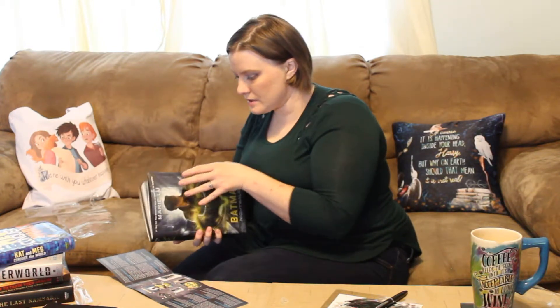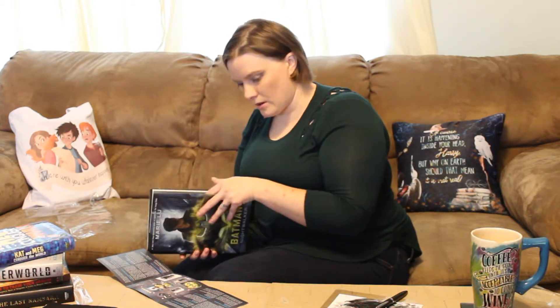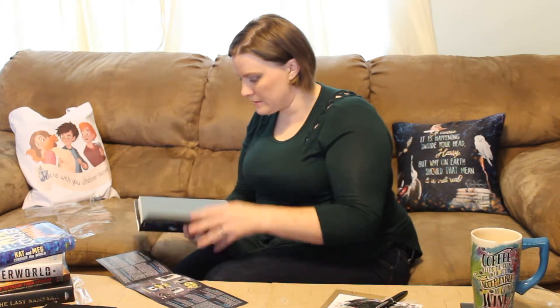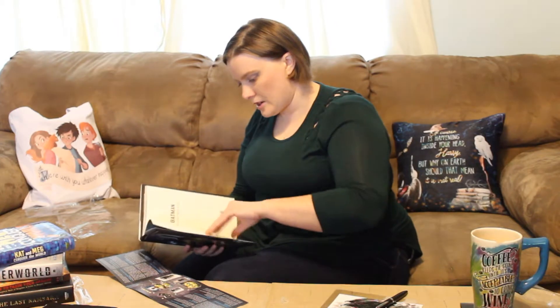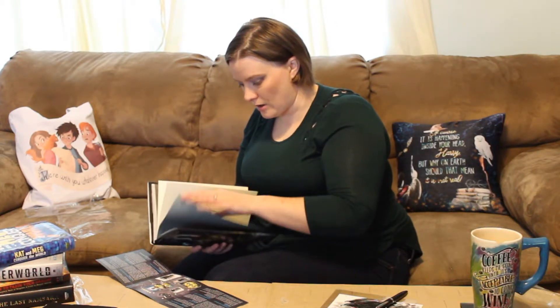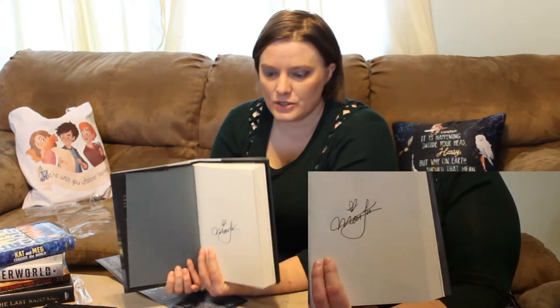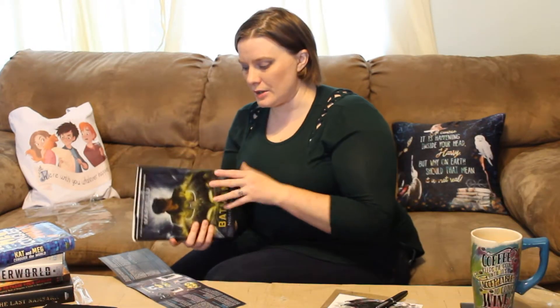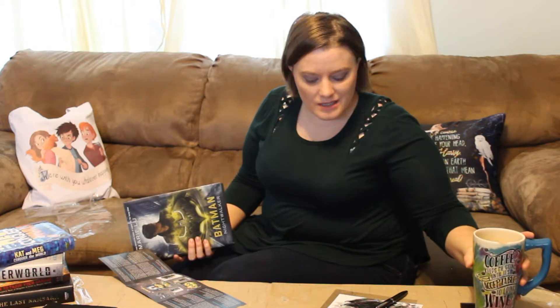I was told that all of these books were signed — definitely not mistaken. Every one of the books that came in this crate this month were signed by Marie Lu, which is really kind of cool. She took the time to sign all of these books. Can you imagine how many of these things they send out every month? That is insane.